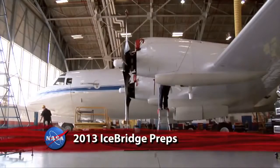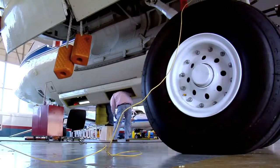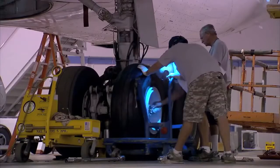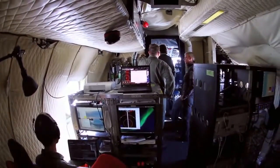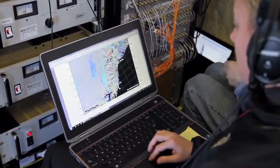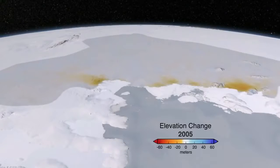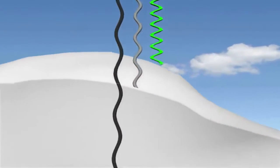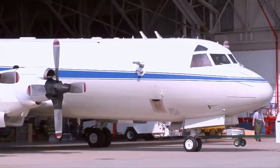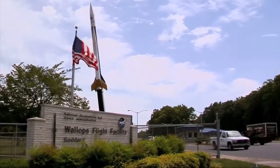NASA's Operation IceBridge is preparing for another season of Arctic research. Instrument and aircraft teams at Wallops Flight Facility have been readying the P-3B Airborne Laboratory for its March 18 through May 3 campaign. During that series of flights, researchers aboard the aircraft will survey ice in Greenland and the Arctic Ocean. Operation IceBridge has been gathering detailed data on ice elevation and thickness in the Arctic and Antarctic since NASA's ICESAT mission stopped collecting data from orbit in 2009. IceBridge will take measurements until the ICESAT-2 satellite is up and running in 2016. The six-year IceBridge mission will yield an unprecedented three-dimensional view of Arctic and Antarctic ice sheets, ice shelves, and sea ice. IceBridge is managed for NASA by Goddard Space Flight Center; the P-3B aircraft is based at NASA's Wallops Flight Facility.